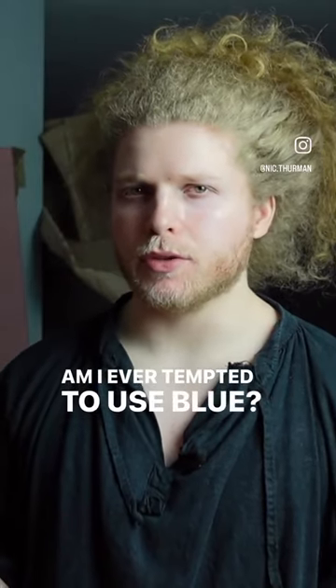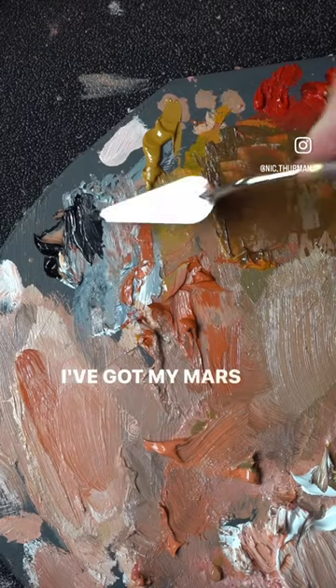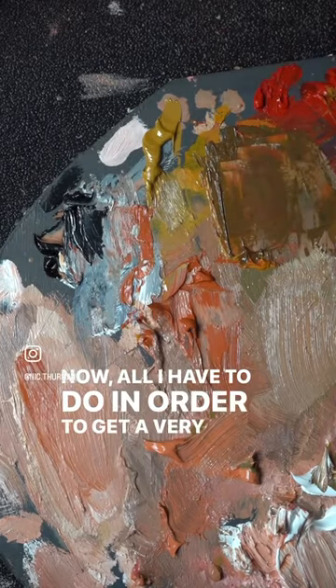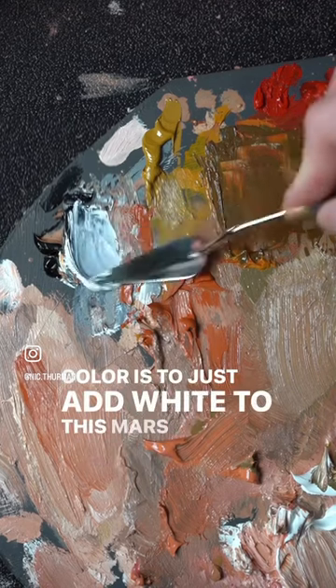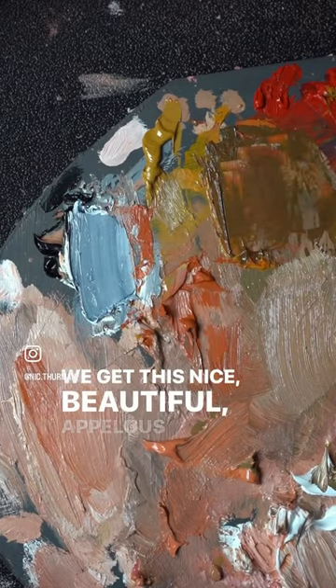Am I ever tempted to use blue? Thanks for the question, Cam. Let me show you what I have here on my palette. I've got my Mars Black here. All I have to do in order to get a very useful cool color is to just add white to this Mars Black. And look at that — we get this nice, beautiful Apelles blue.